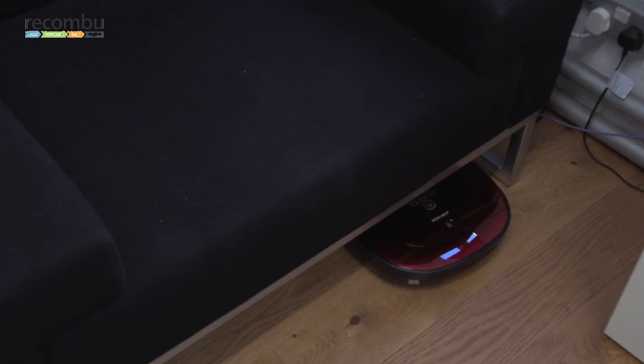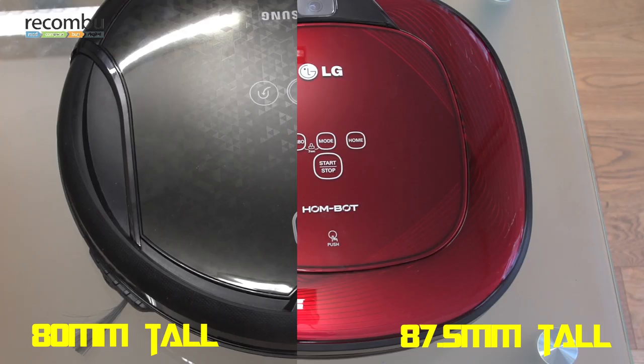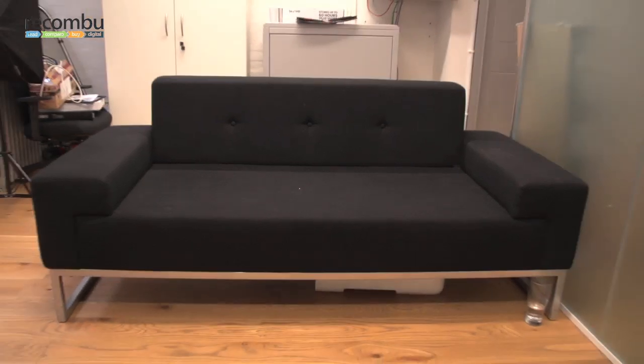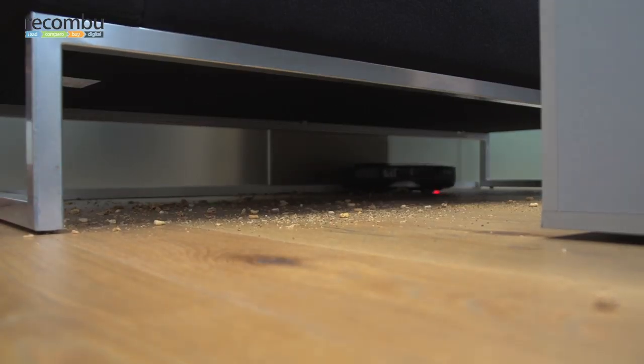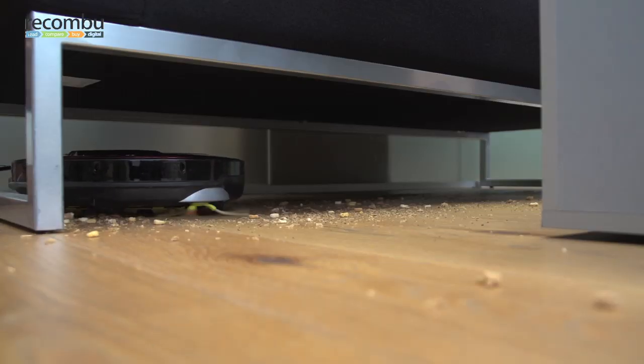Robot vacuum cleaners need to get under your tables and chairs without help, and at 80mm tall, the Navibot Corner Clean slightly edges the 87.5mm Hombot. Let's see how they get on under the Reckoner sofa. The Hombot is relatively quiet, but it copes well with all but the chunkiest of our mess mix. It took a methodical approach, but our sofa needed several passes before we were happy.